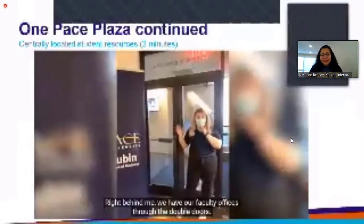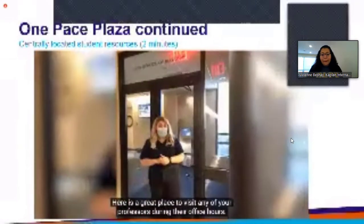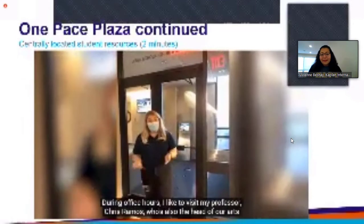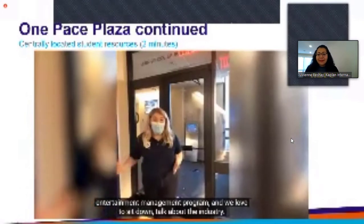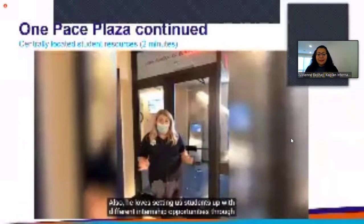Right behind me we have our faculty offices through the double doors — a great place to visit any of your professors during office hours. During office hours I like to visit my professor Chris Ramos, who's also the head of our arts and entertainment management program. We love to sit down and talk about the industry, and he loves setting our students up with different internship opportunities through his connections.